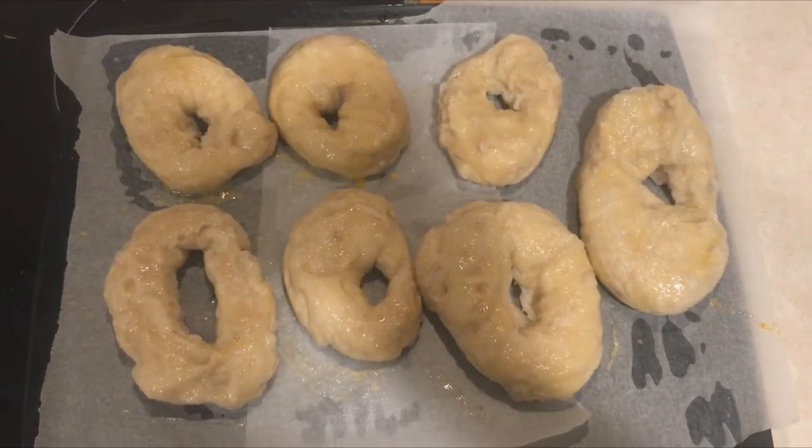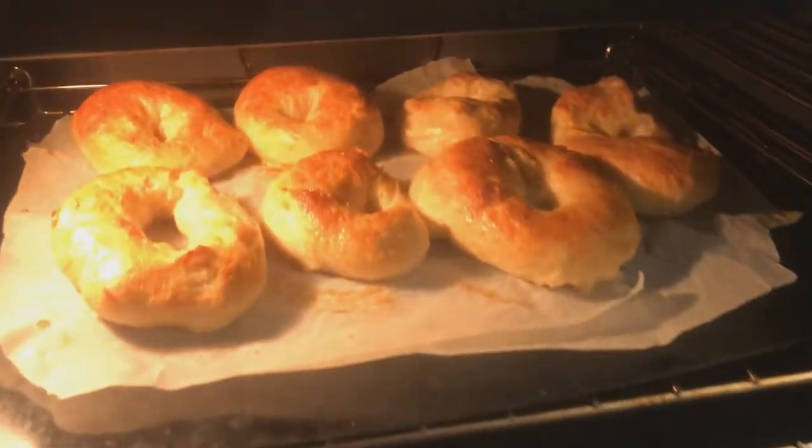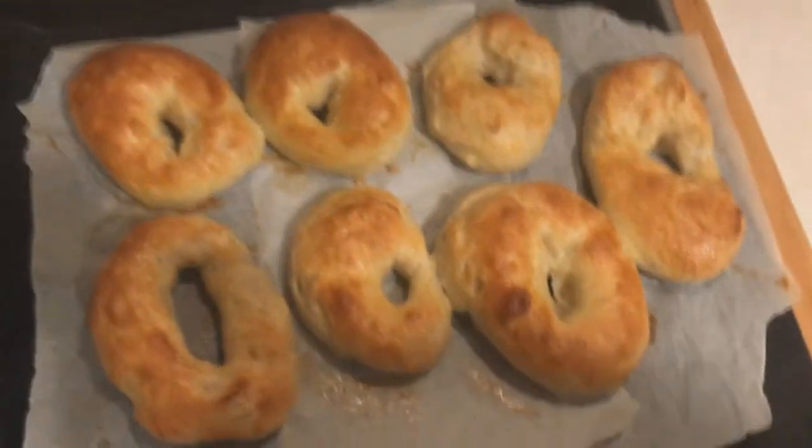Get them glossy with egg wash, then bake for 25 minutes at 200 degrees Celsius until we get gold rings. And there are our bagels. Our next step is tomorrow morning.